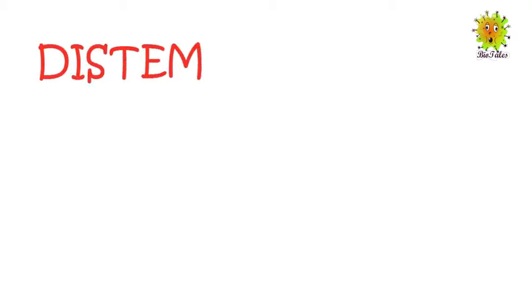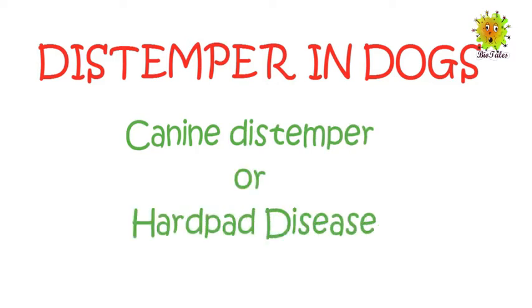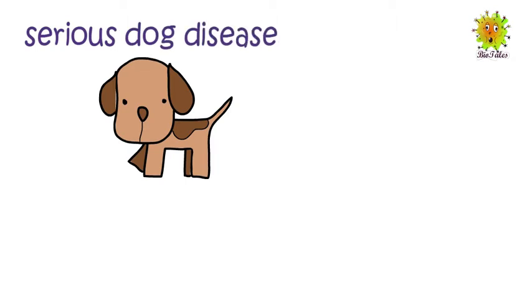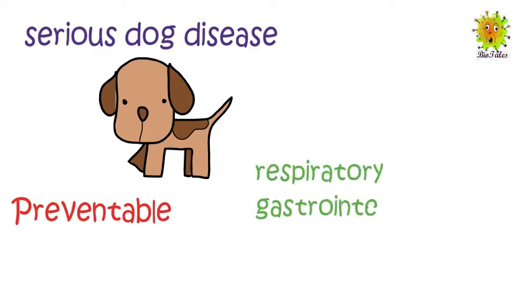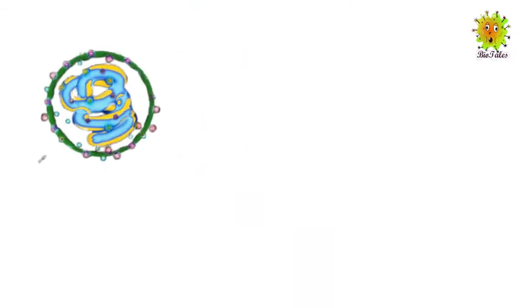Hello everyone, welcome to our new video about distemper in dogs, also called canine distemper or hardpad disease. Distemper is one of the most serious dog diseases, however it is preventable. The disease affects the respiratory, gastrointestinal, central nervous system, and eyes. Vet doctors consider the distemper vaccine equally important as canine adenovirus, parvovirus, and rabies vaccine.